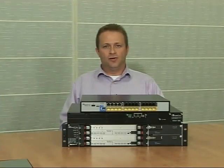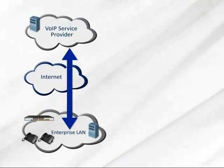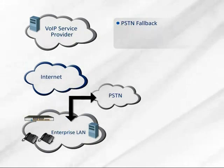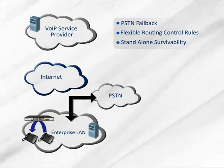In essence, the AudioCodes ESBC functions as a clearly defined demarcation point for both voice and data traffic going between the non-trusted enterprise WAN and the trusted enterprise LAN. Another important set of features of the AudioCodes ESBCs is solving the WAN isolation challenge when the connection to the ITSP hosted environment is down. The AudioCodes ESBCs provide PSTN fallback to prevent complete site isolation, flexible routing rules integrating both PSTN and VoIP routes, and survivability features to facilitate internal branch calling and external PSTN calling.